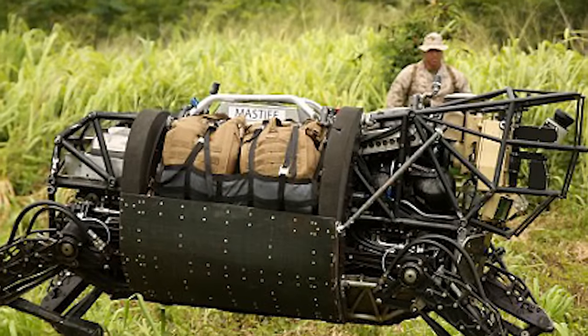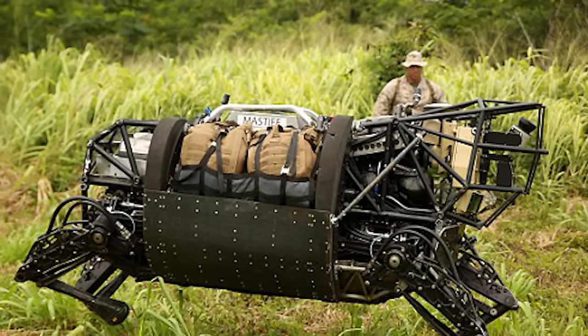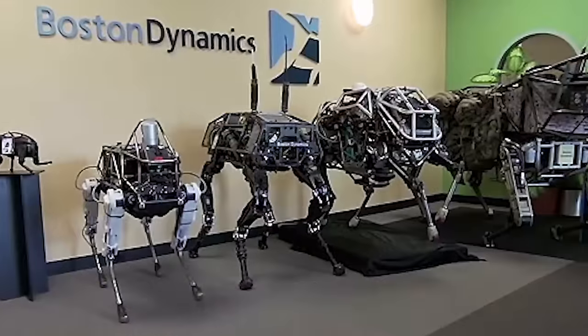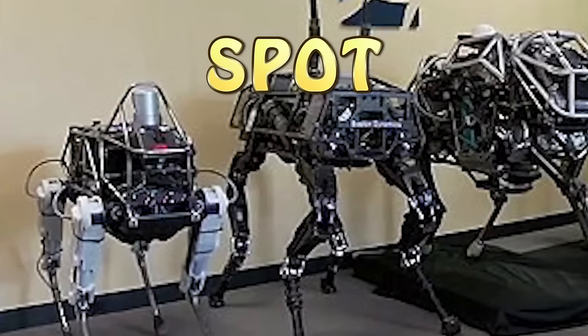However, the engine powered by petrol was too loud to be placed in combat, and all work on the project halted towards the end of December 2015. Another similar attempt at this project was carried out with a robot named Spot, but that one was scrapped as well.